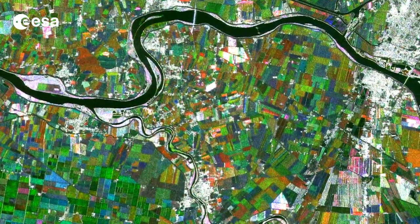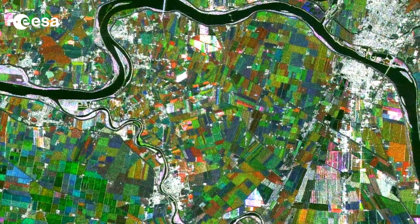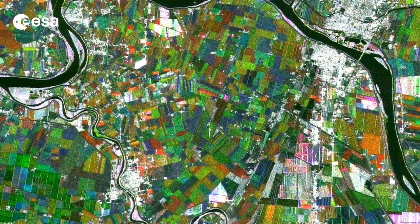This image is a compilation of three radar images from the Japanese ALOS observation satellite, acquired on 24 September 2009, 12 May 2010, and 27 June 2010.